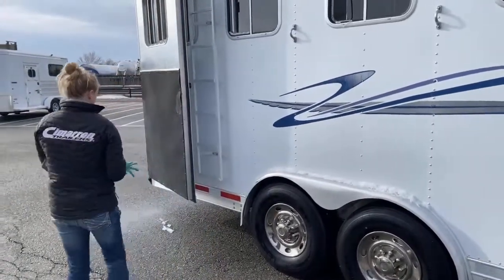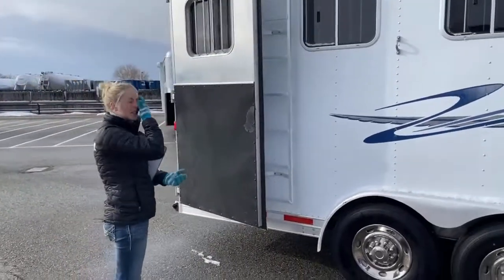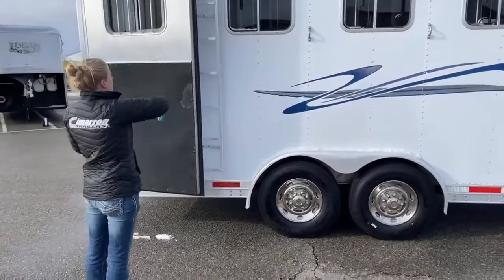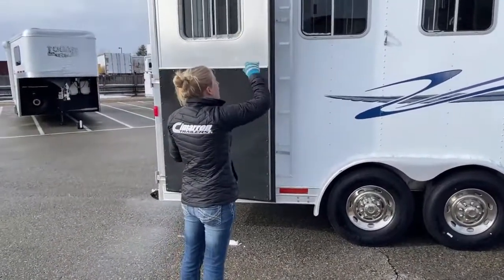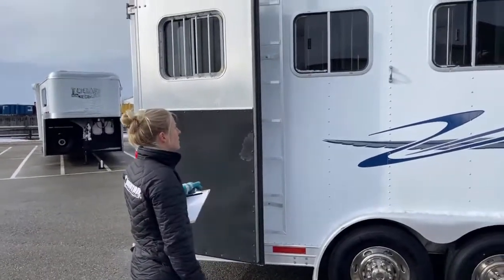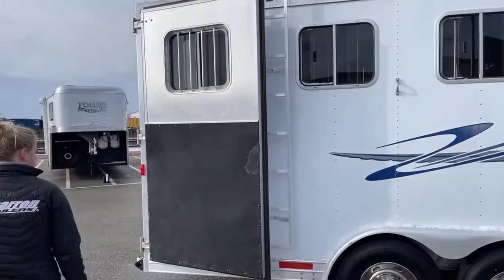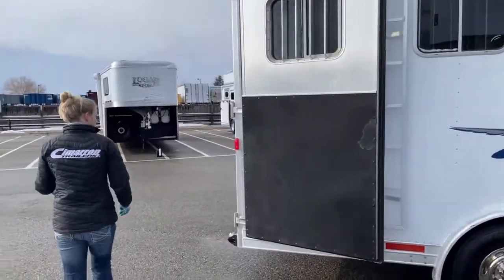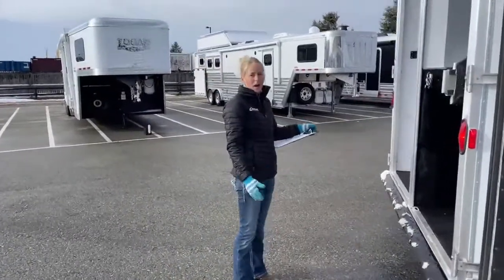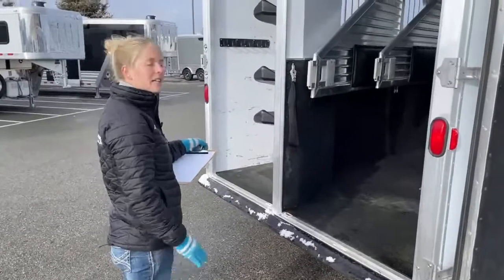This trailer is eight feet wide and 7'6" tall, so bigger horses are going to be very comfortable in here. There's a nice little ladder rack going up the top — if you're not throwing hay up there, it's still a great place for extra storage. These wraparound doors are really nice — if you're in a tight spot and trying to load, you're not going to have to wrestle doors. There are hold-backs on them to keep them open.